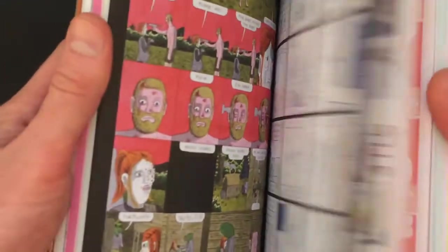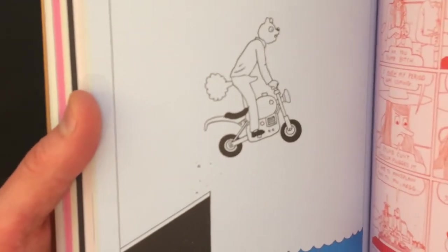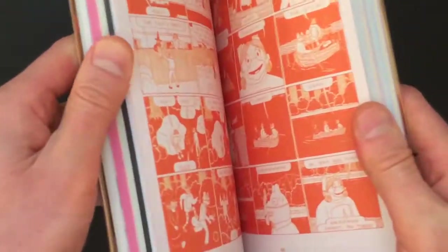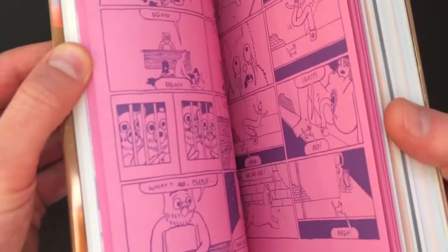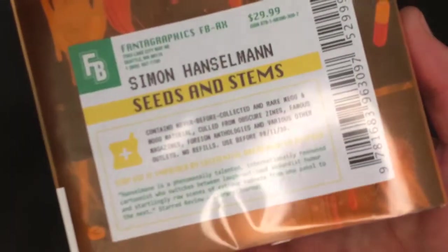And he has another one coming out later this year called — I think it's called Crisis Zone. Werewolf Jones. So I'm looking forward to that one as well. It's incredible how much he's done to this point. I think after this one and Crisis Zone, he must be closing in on 2,000 pages of these characters in the story, and they're still very fresh and incredibly funny. Very personal stories and amazing stuff. Varying styles. So check it out — Simon Hanselman, Seeds and Stems.